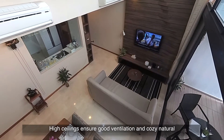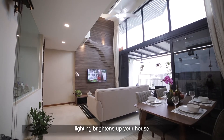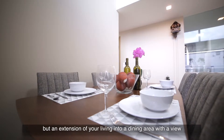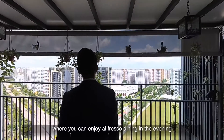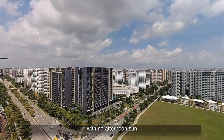High ceilings ensure good ventilation and cozy natural lighting brightens up your home. The sheltered balcony means no wasted space, but an extension of your living into a dining area with a view, where you can enjoy alfresco dining in the evening with no afternoon sun.